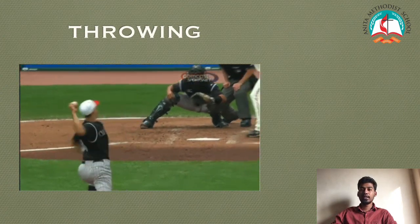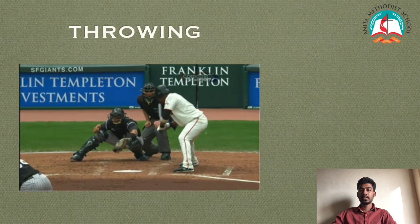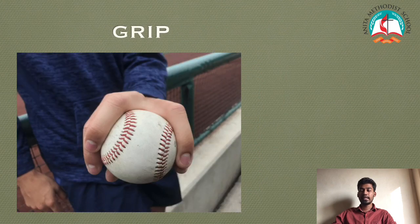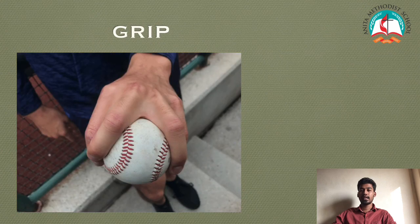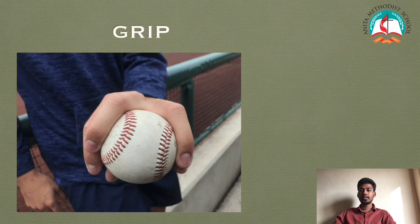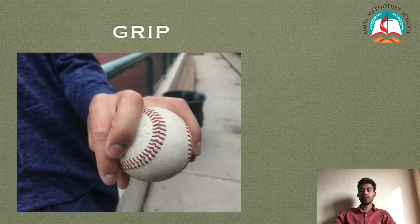Elements of throwing. Grip: Grip the ball across the seam with your index and middle finger. The thumb is under the top fingers.